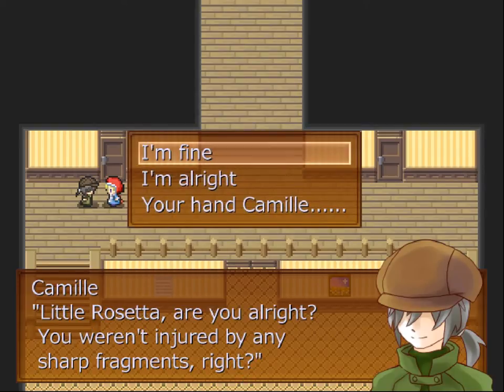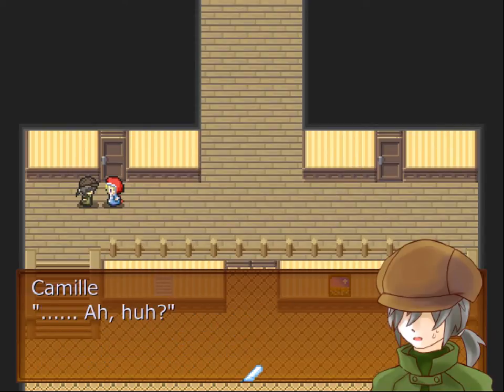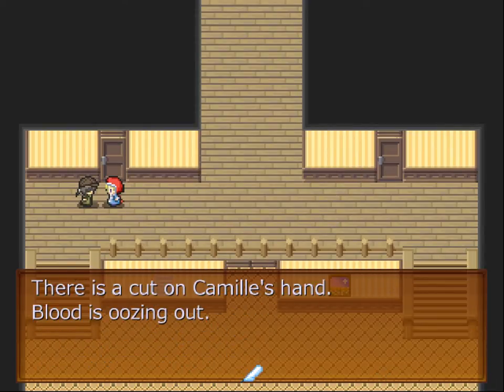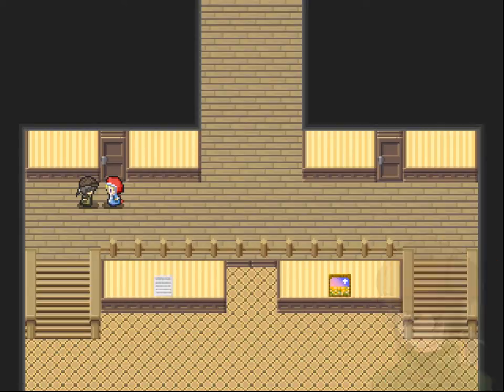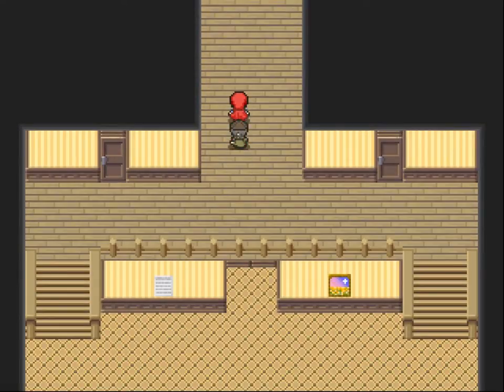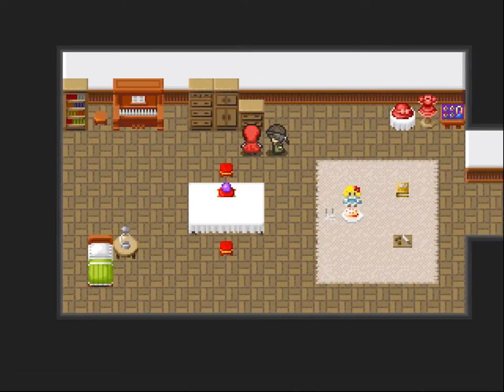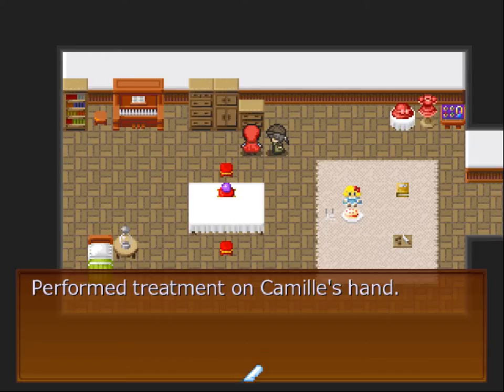Are you all right? You weren't injured by any sharp fragments, right? Your hand, Camille. There's a cut on Camille's hand. Blood is oozing. I didn't notice at all. It's all right, it's just a little cut. The medicine box should be in the room — in my room, right? The medicine box performed treatment on Camille's hand.